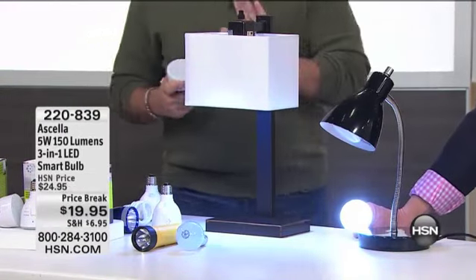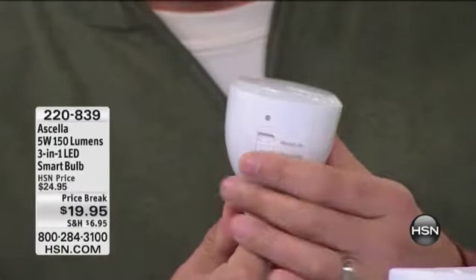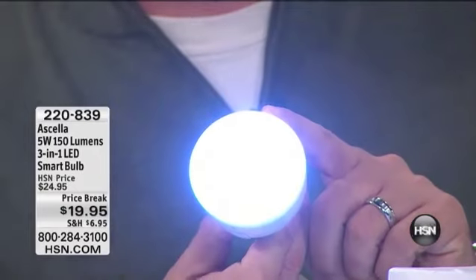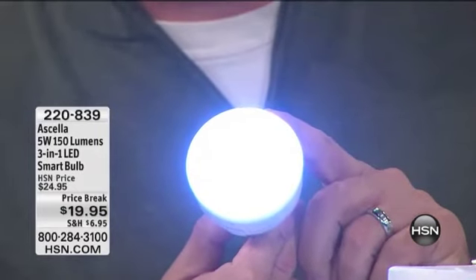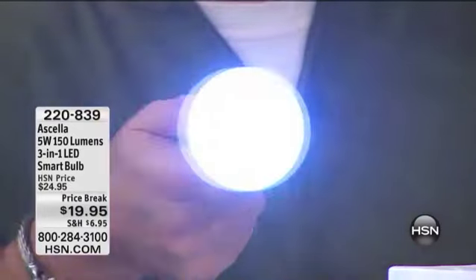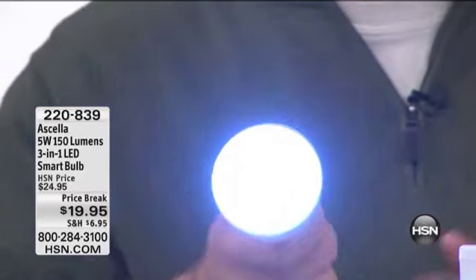Let's go through the features one more time. The Acela bulb has a three-position switch on the side of it. In the first position, it works like a normal light bulb. In the second position, it's the emergency power — it uses reverse polarity to sense when your power has gone out in a blackout situation. In the third position, it acts as a flashlight. You pull that neck out and now you've got a powerful 26-beam flashlight that you can carry with you anywhere.